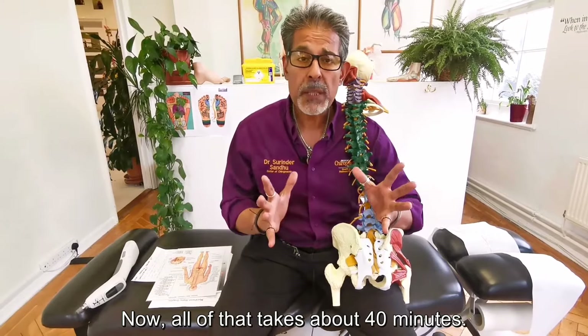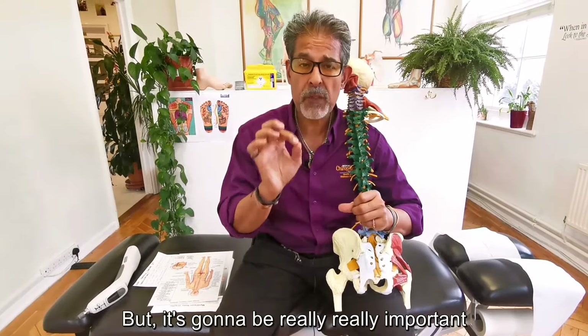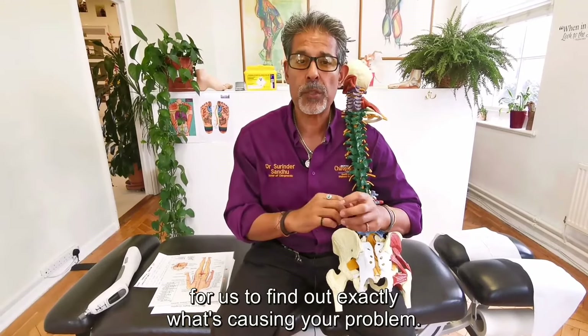Now, all of that takes about 40 minutes. So you're going to be here for about 40 minutes of your time, but it's going to be really, really important for us to find out exactly what's causing your problem.